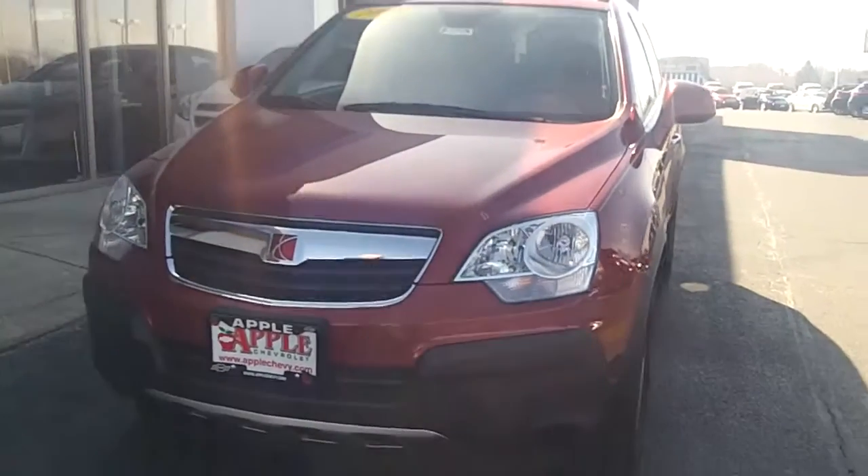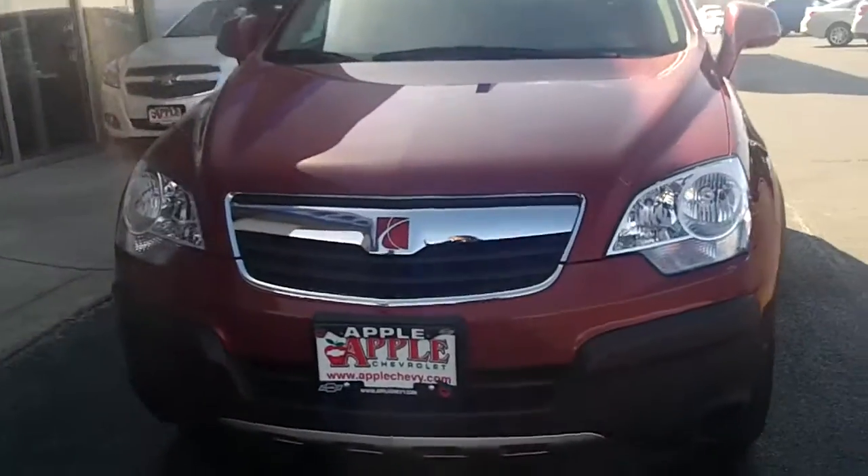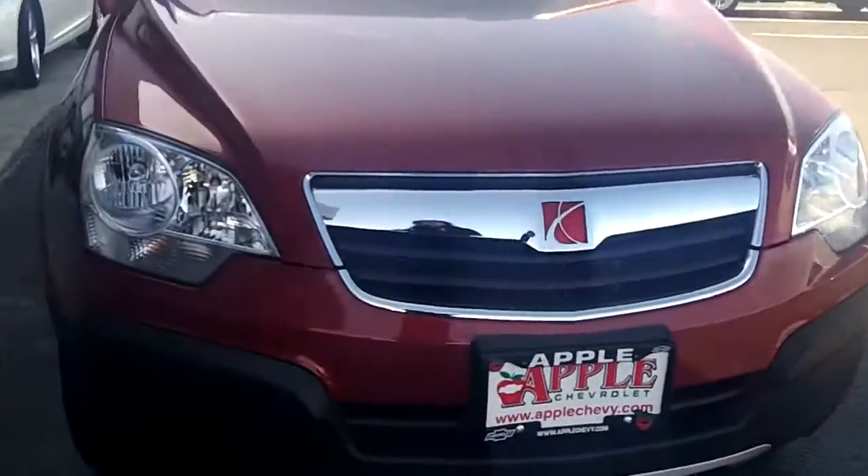Hi Dawn, it's Dan Dignan here at Apple Chevy, and I'm standing with the 2008 Saturn Vue that you requested information on. Here it is.